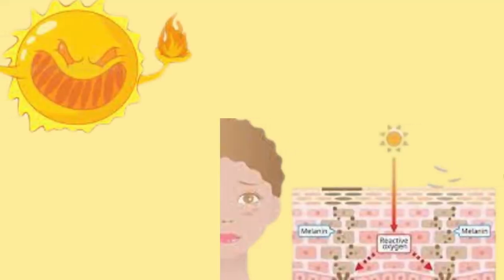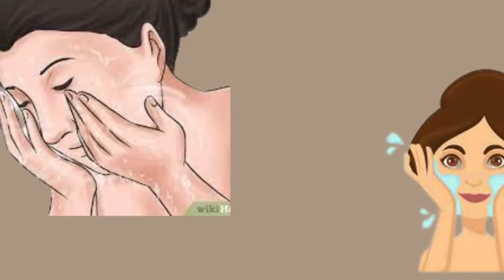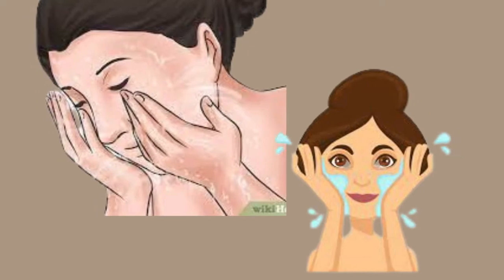External influencers such as unprotected sun exposure and washing too frequently or with water that is too hot can damage skin.